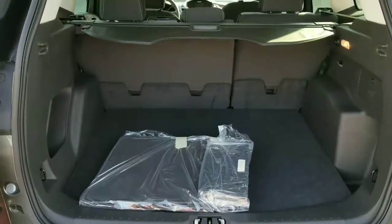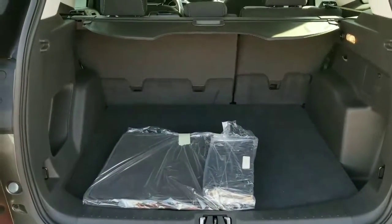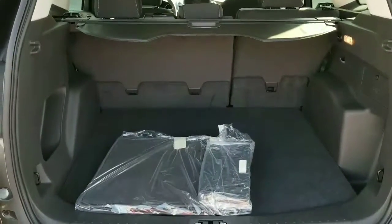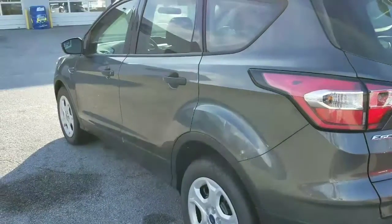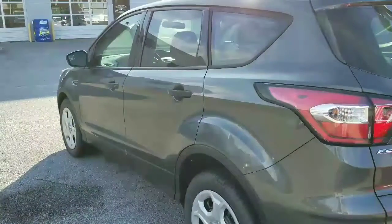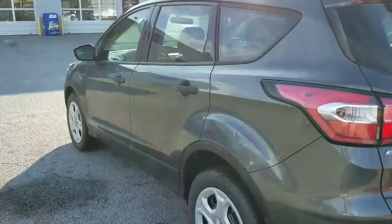The visor is there to conceal any groceries or items that you may have in the back, and the second row does fold so you can fit larger things in the back. Please give me a call — my phone number is 803-779-3673, my extension is 163. Thanks!